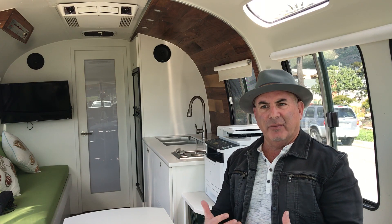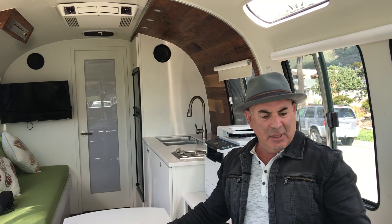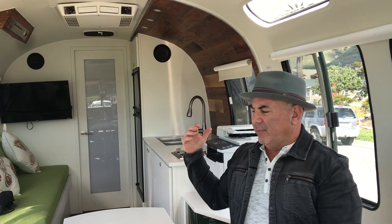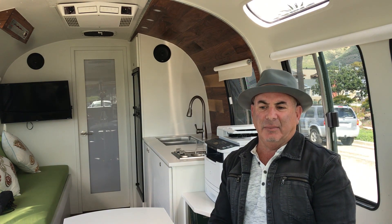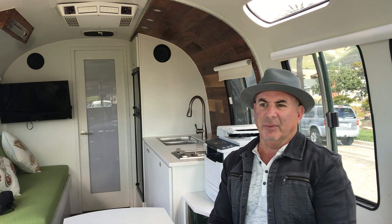It's got a hot internet connection so I can be anywhere and be online. But I wanted to make it more professional rather than a camper. So we have this desk space, space for people to sit down, and room for printers and file cabinets. It's got a purpose as an office as well as a comfortable vehicle to travel with.